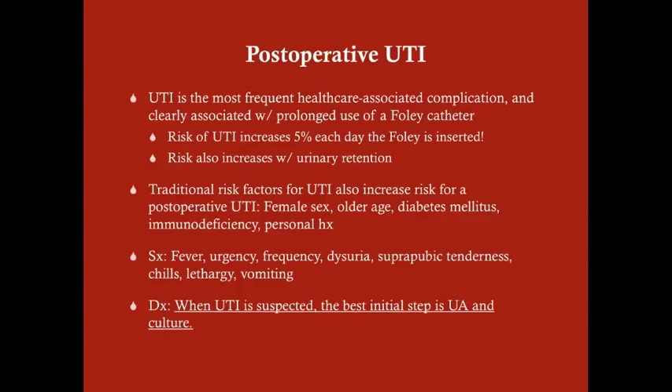Symptoms include fever, urgency, frequency, dysuria, suprapubic tenderness, chills, lethargy, and vomiting. Patients who have a Foley in may not experience urgency, frequency, or dysuria since they're not attempting to urinate. They may just have suprapubic tenderness. So patients don't necessarily have all of these symptoms.